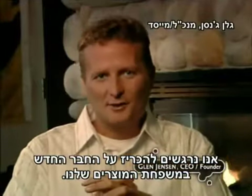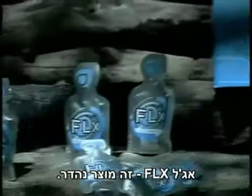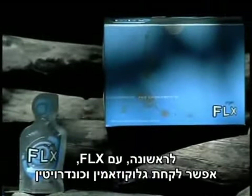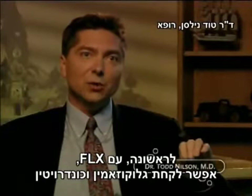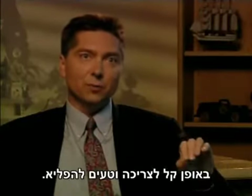We are excited to announce the newest member of our product family, Agile Flex. It's a great product. For the first time ever with Flex, you can take glucosamine and chondroitin in a great tasting, easily consumable form.